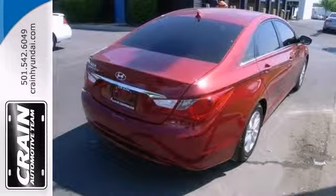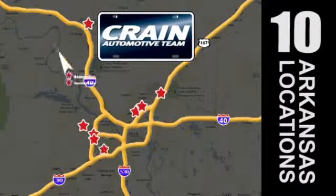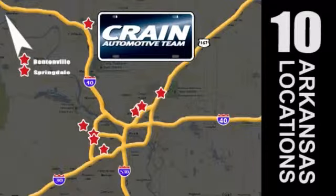Come and see this roomy Hyundai today. Visit us anytime at craneteam.com. Go, go, go — Craneteam's got them! Craneteam.com